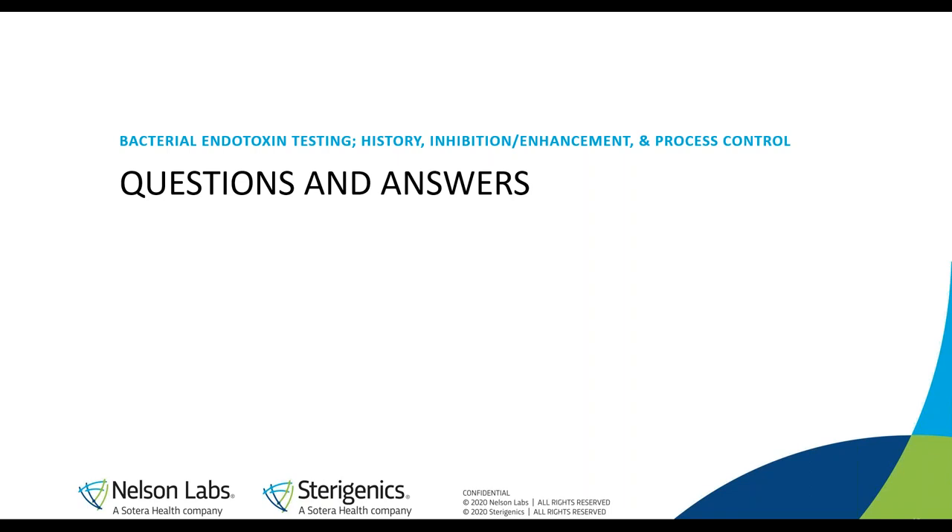Thank you everyone for attending today's session on bacterial endotoxin. We're out of time, but you can access all of our previous webinars at nelsonlabs.com under the Education tab and On Demand Webinars. You'll be able to access this recording and previous recordings of the two-day pharmaceutical webinar series in about a week. If you have any additional questions for Dan, or need pricing information or a quote, you can contact the Nelson Labs Sales Department at sales@nelsonlabs.com.